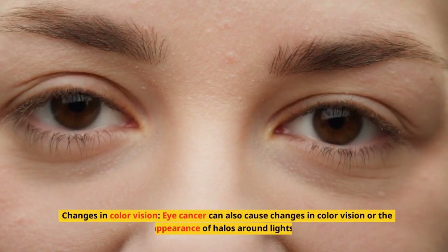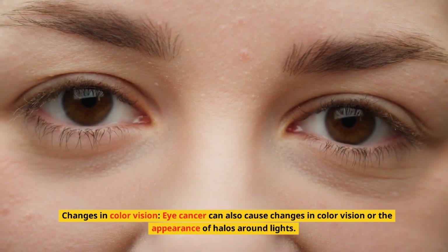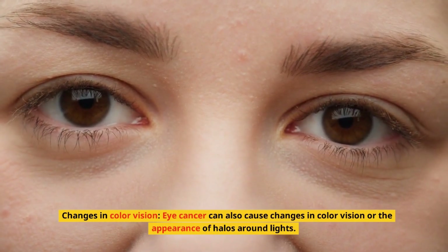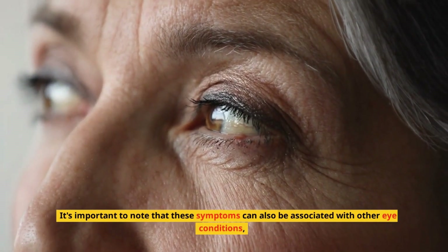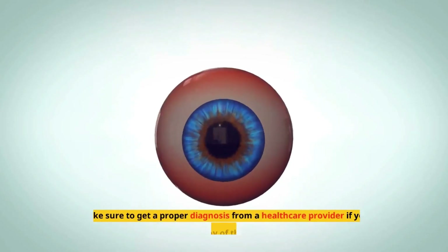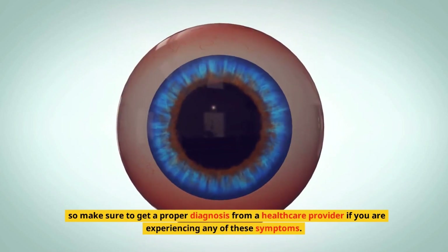5. Changes in color vision. Eye cancer can also cause changes in color vision or the appearance of halos around lights. It's important to note that these symptoms can also be associated with other eye conditions, so make sure to get a proper diagnosis from a healthcare provider if you are experiencing any of these symptoms.